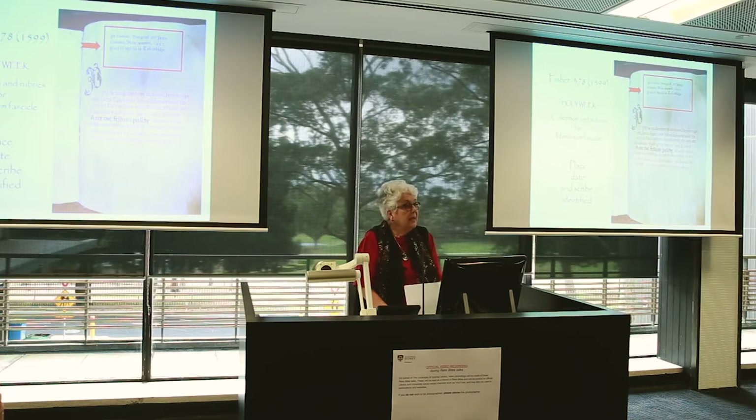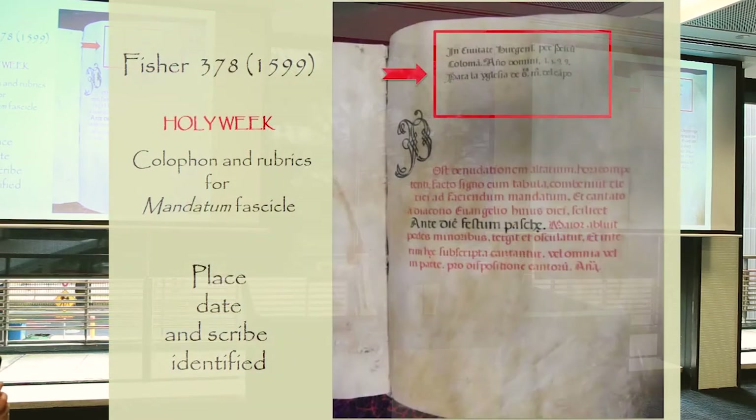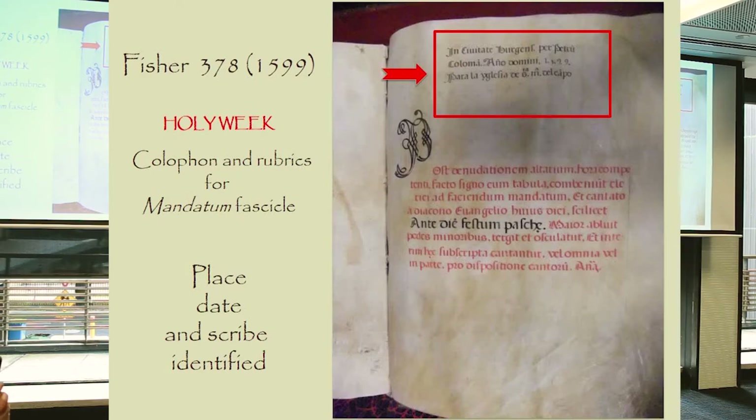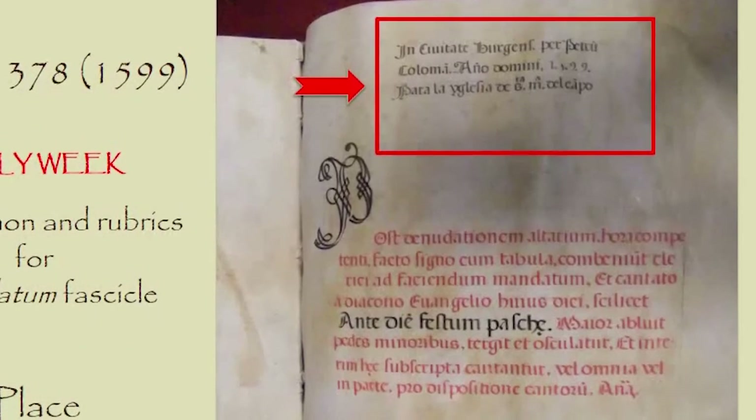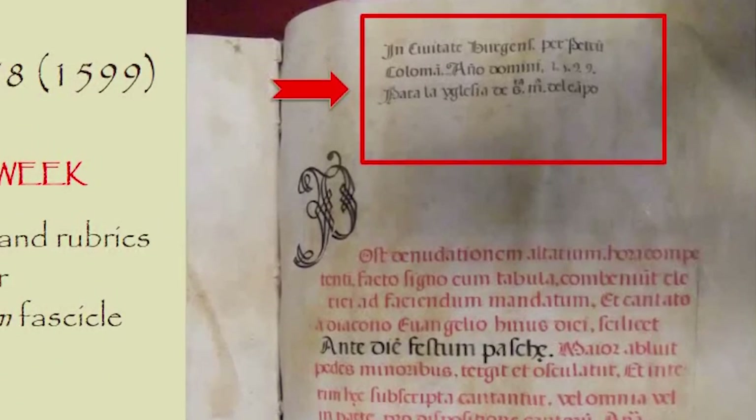Sometimes, but not very often, we're lucky enough to get a manuscript in which at the end we're told something about the scribe, the date, and the place. In this particular manuscript we're told that in 1599 it was made in the city of Burgos by Petrus Colomare in the year of our Lord 1599, for the church of Santa Maria del Campo. Since most of the manuscripts in this collection came to us with no information at all about where they came from or who made them, this is terrific information.